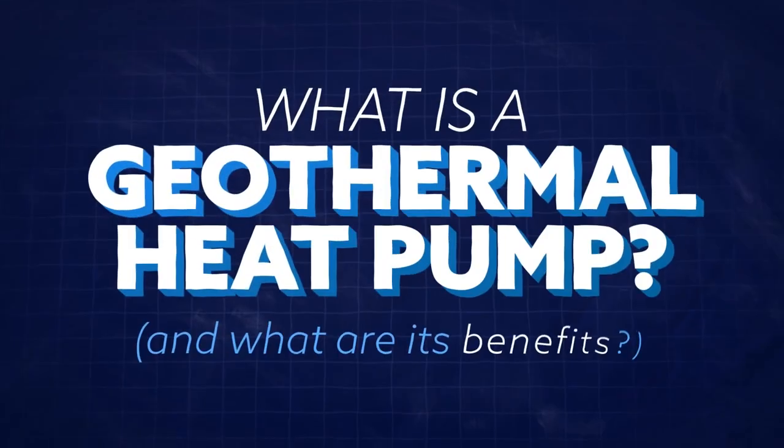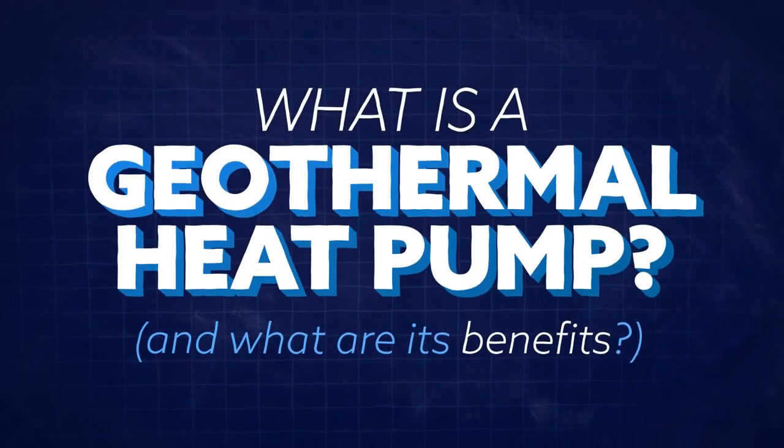That concludes our brief dive into what a geothermal heat pump is, and the benefits of that approach to heating and cooling. Thanks for watching.